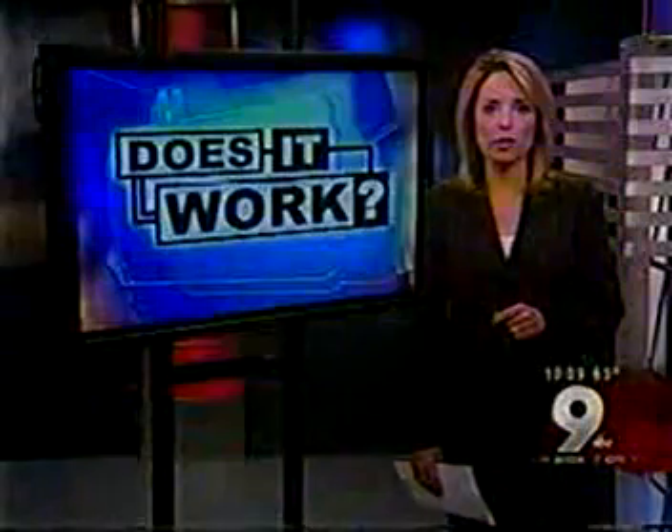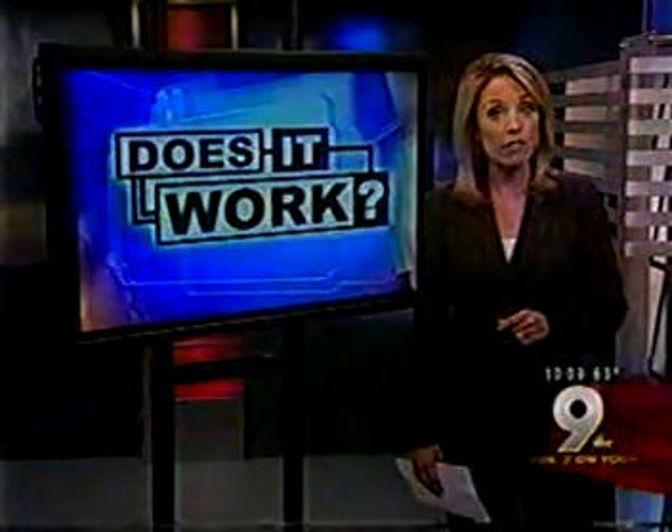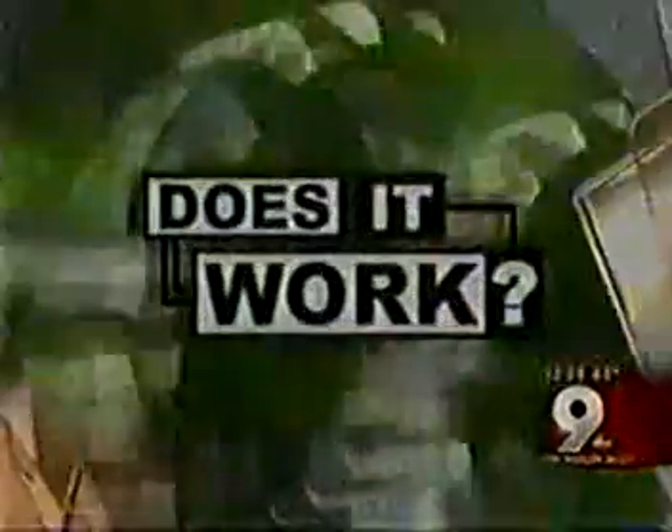Everybody is looking for answers to the price pinch at the pumps. A local auto body shop claims to have the answer using hydrogen. KGUN9 On Your Side's Dan Spindle finds out: does it work?